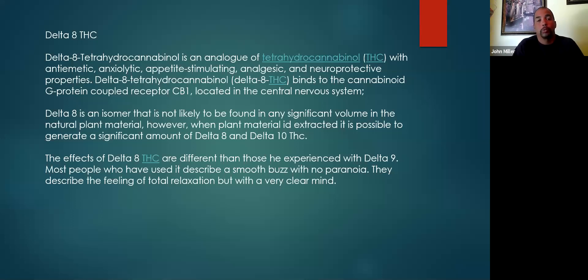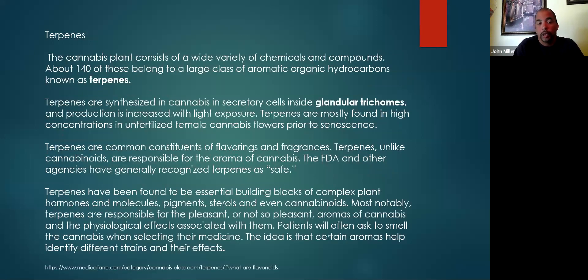Terpenes are key and critical to how cannabinoids work — they work hand in hand with them. They are what makes the entourage effect. The terpenes and flavonoids in combination are really what makes the entourage effect work. It's really important that you understand what terpenes you have in your plants and keep really focused on that.